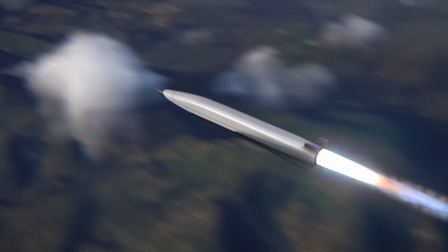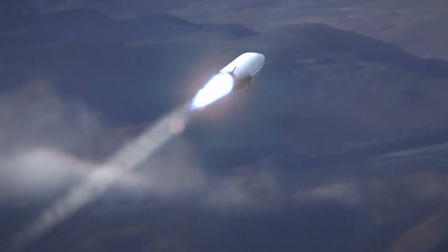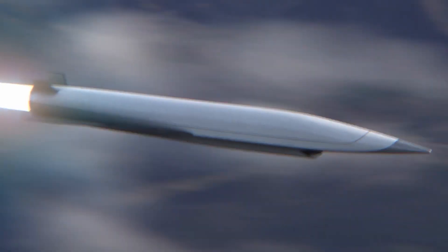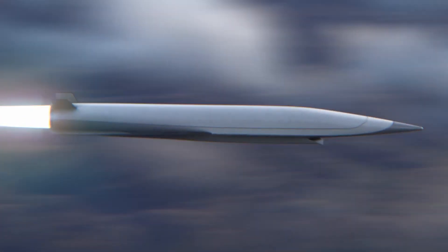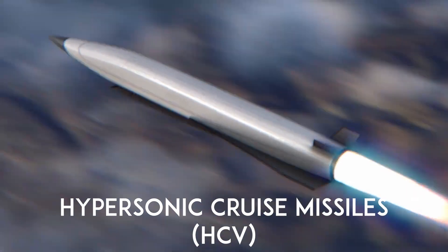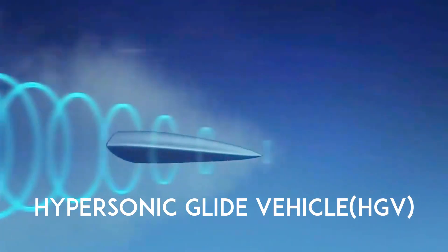Imagine a missile that travels at least five times the speed of sound, or one mile in a second. Hypersonic missiles are just that. There are two types of hypersonic missiles: hypersonic cruise missiles and hypersonic glide vehicles.